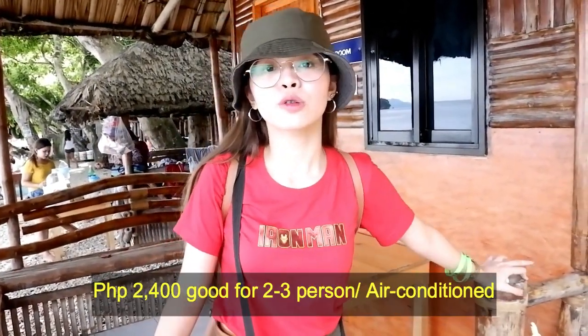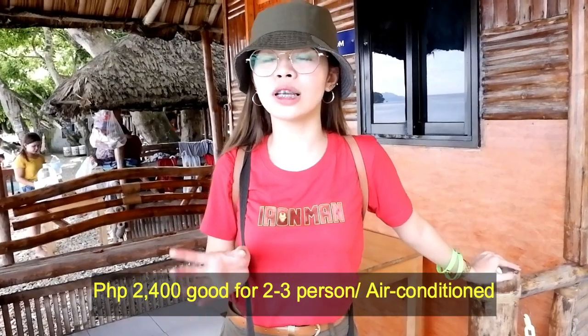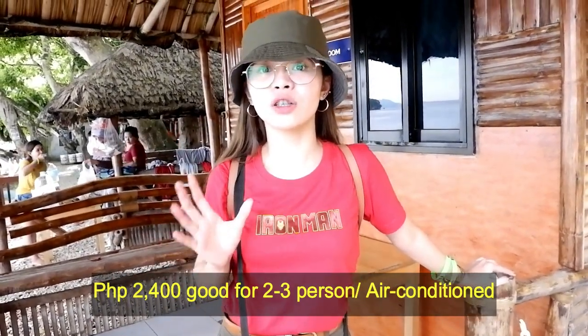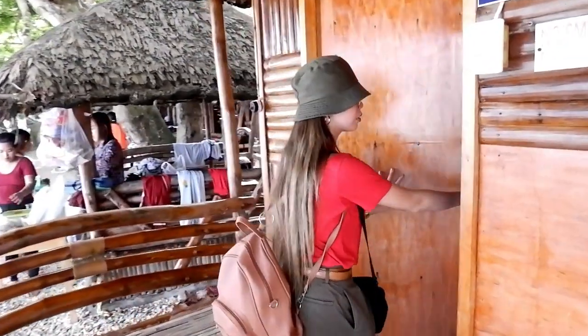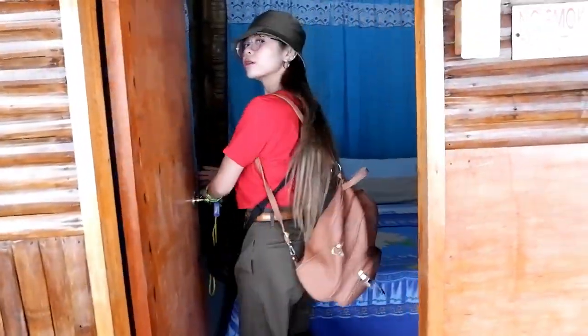Dito naman na room is worth 2,400. Ang inclusion lang niya is airconditioned siya sa loob, pero wala siyang CR - common yung CR niya. Good for 3 pala ito. This is worth 2,400, good for 3.